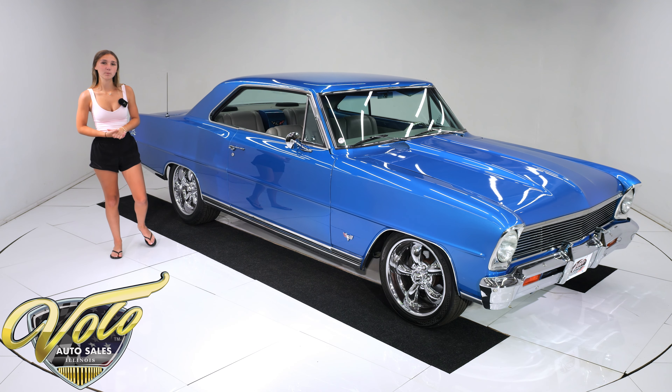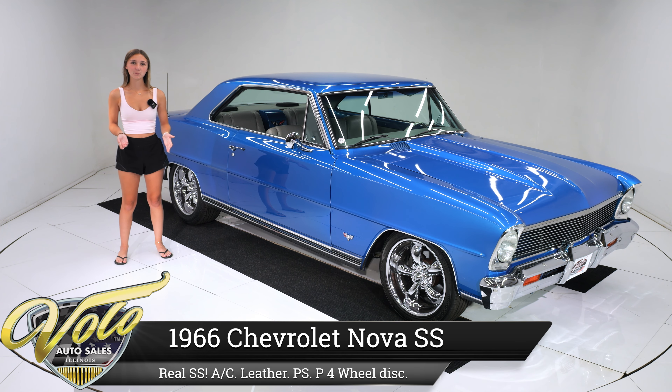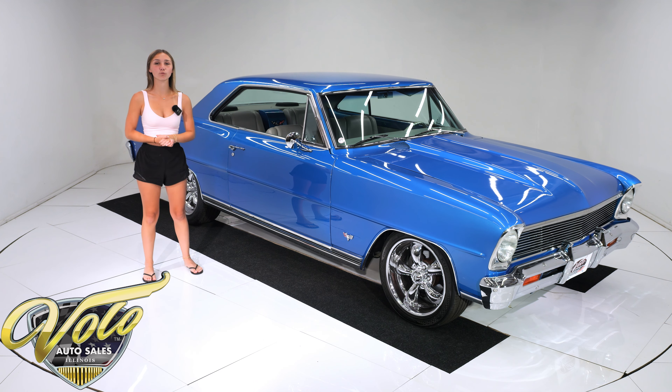Hello, my name is Shelby Grams and I am currently helping fill in and do videos for my father Jay. With that being said, I'm going to give you my best impression of this hot 1966 Nova SS Restomod.